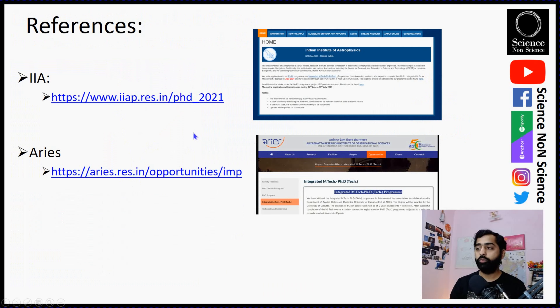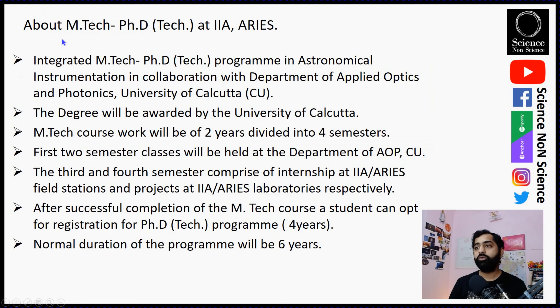This program is called Integrated MTech PhD in Technology with Astronomical Instrumentation as the subject, in collaboration with the Department of Applied Optics and Photonics. The degree will be awarded by the University of Calcutta. The MTech coursework is two years divided into four semesters. The first two semesters involve classes at the Department of Applied Optics and Photonics, while the third and fourth semesters comprise internship at IIA or ARIES. After completing the MTech coursework and project, you register for the PhD Tech program at Calcutta University, which is four years, making this a total six-year course.